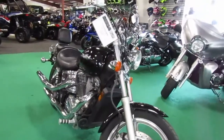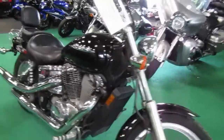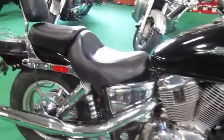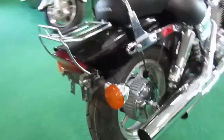2007 Honda VT 1100 C Shadow Spirit in black. Nice shape — they did put a new tire on the back.